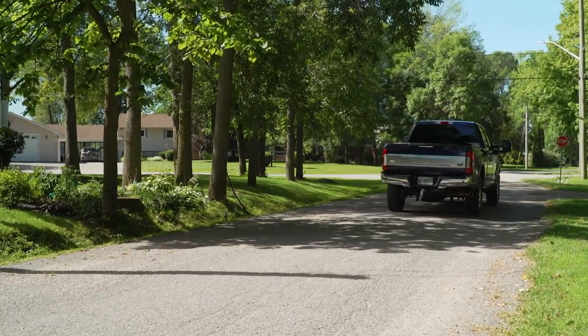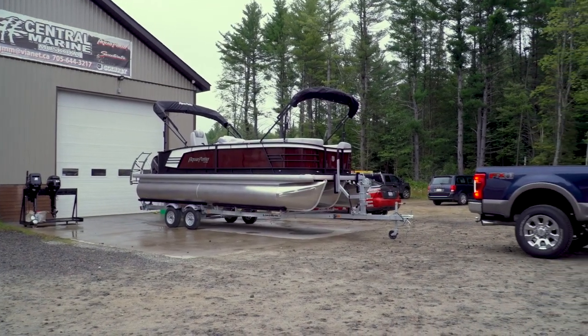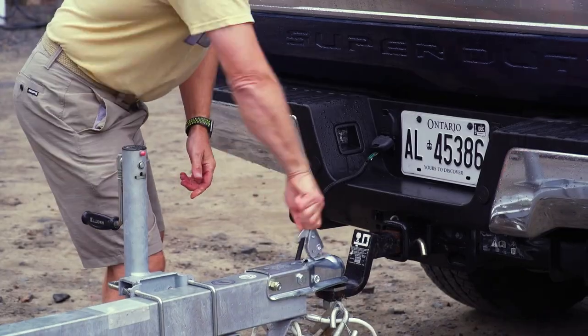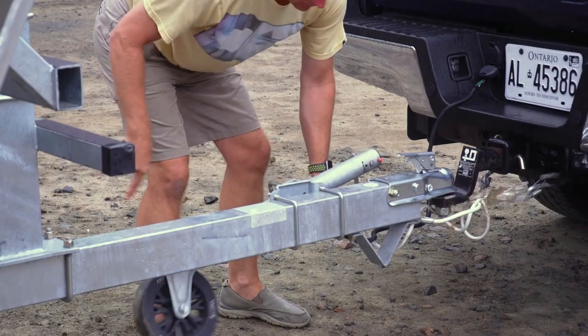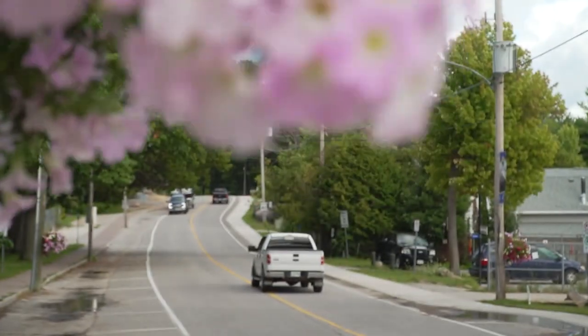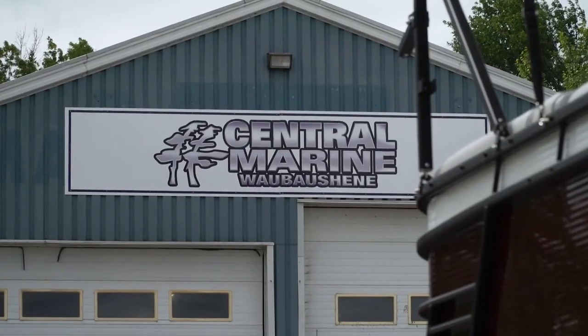With our F-250 loaded with gear, all we needed was a boat. Fortunately, we have great partners, and our friends at Central Marine were willing to loan us a brand-new Godfrey Aqua Patio for our experiment. Central Muskoka isn't on the water, but Central Wabasheen is. They've got a great launch ramp and are less than 20 clicks from Beausoleil.